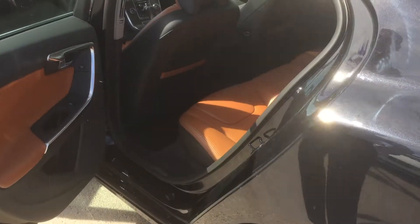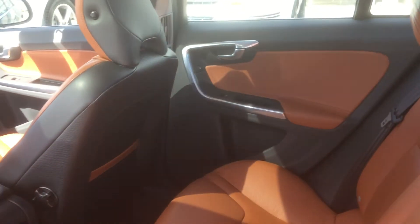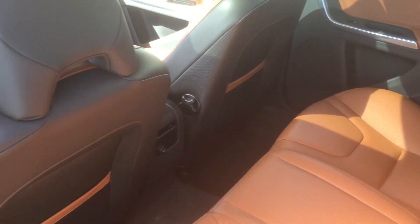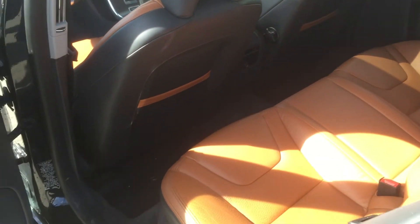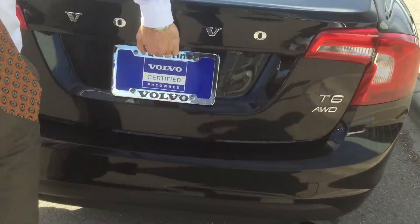Back seat has lots of room. I love this interior — it really does well with the black outside and the beachwood leather interior. Very European. Big trunk, huge. The seats go down 70-30 and you have a ski pass-through as well.